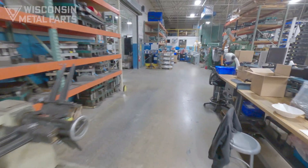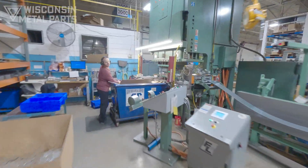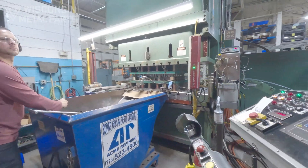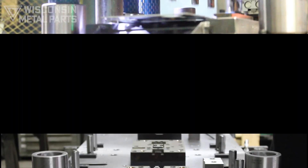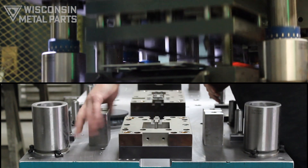Our specialty is running tight tolerance, challenging parts while maintaining our 98% or better on-time delivery record year after year. We have an in-house tool room for die, gauge, and fixture builds, including maintenance and repairs.